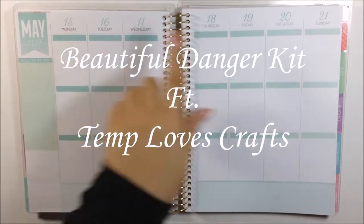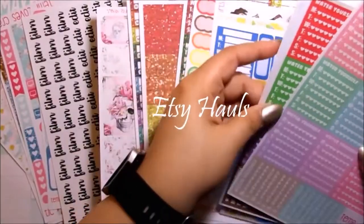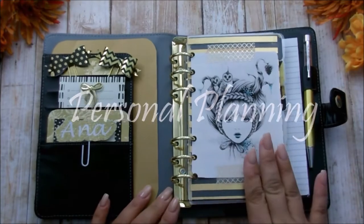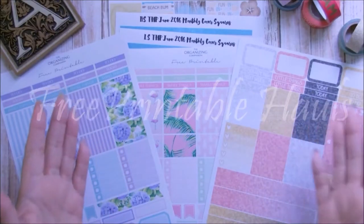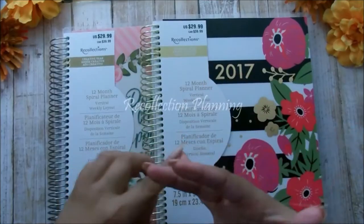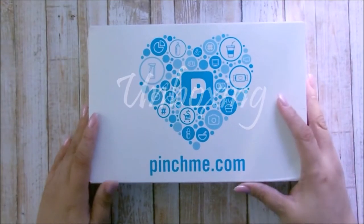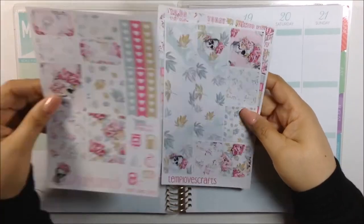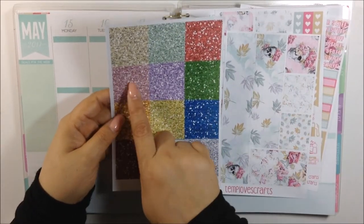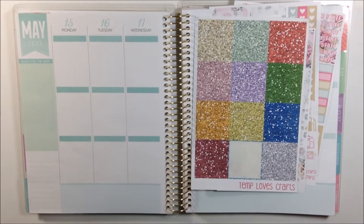Hi guys, today we're going to be planning out the week of the 15th through the 21st. I have this beautiful kit called Beautiful Danger from Tetma Craft and I'm going to also be using her glitter headers. I didn't even bother to use those day covers.